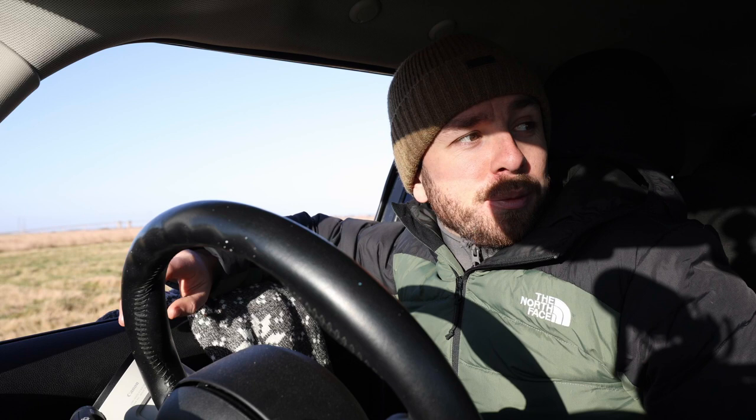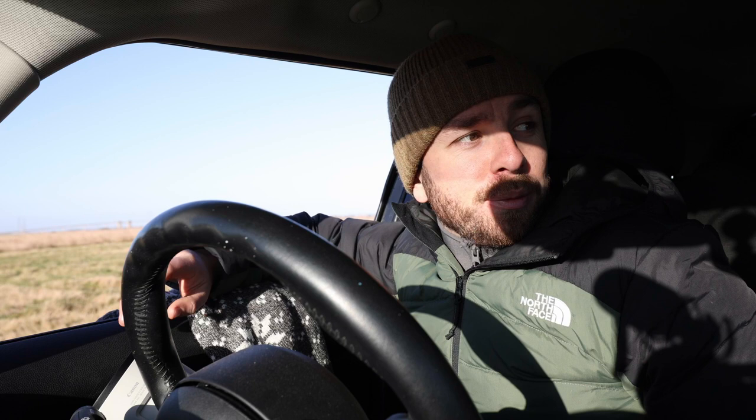With it being mirrorless, I can see exactly through the viewfinder what the shot's going to look like. Normally when you're driving around the countryside you can work out where an owl would hunt based on habitat, but here at Elmley Nature Reserve the whole reserve is absolutely perfect owl-hunting habitat.